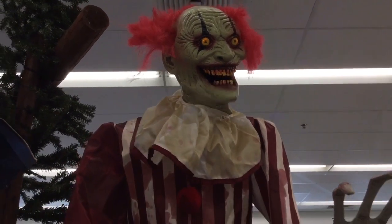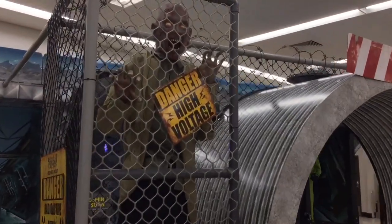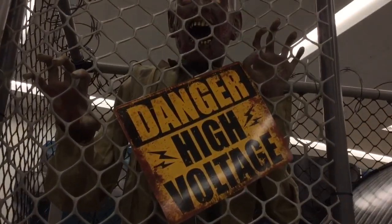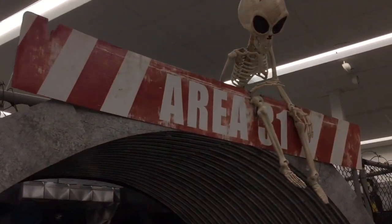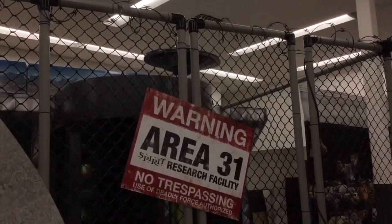Isn't he cool? And here's one of my favorite new themes — maybe one of my favorite themes of all time at Spirit. This is Area 31. They have the high-voltage zombie who sometimes works, sometimes doesn't, so it wasn't working that time. But there's the Area 31 sign with the really cool skeleton alien. I love that. I just love this overall theme.